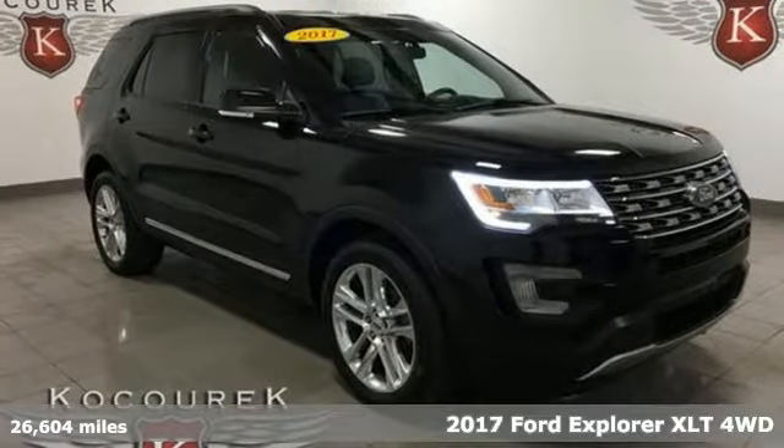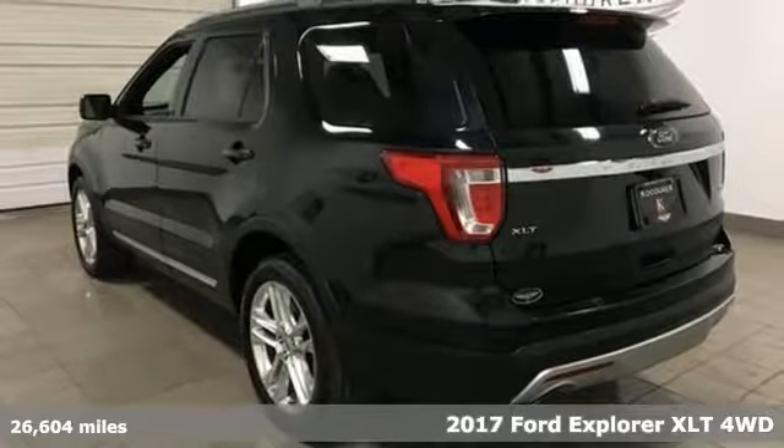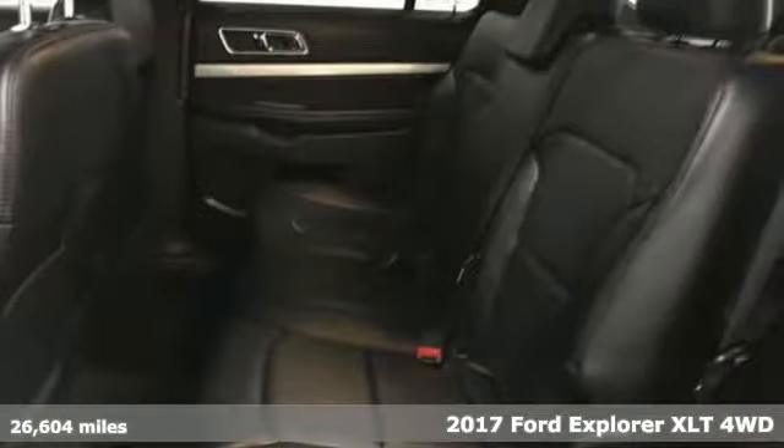It's a 2017 Ford Explorer. The adventure starts where the pavement stops in this capable SUV. And with features like these, every drive is a pleasure.